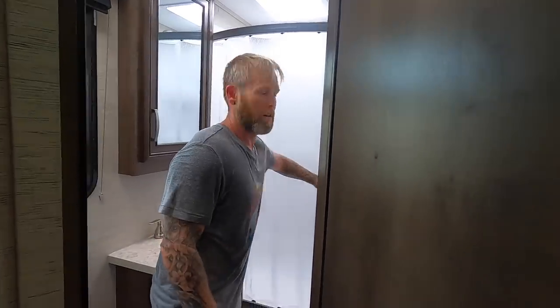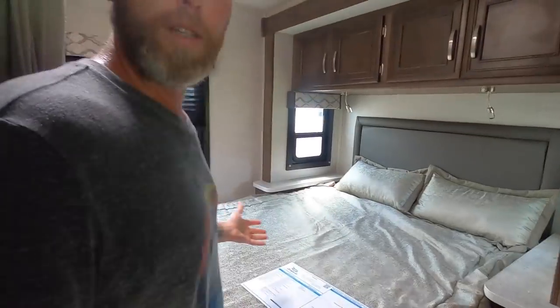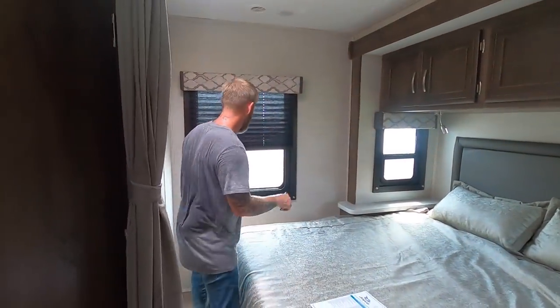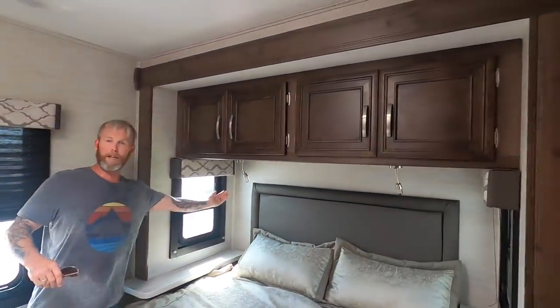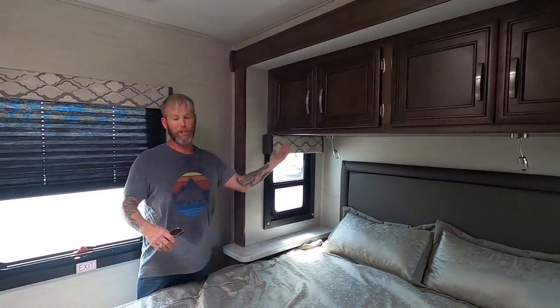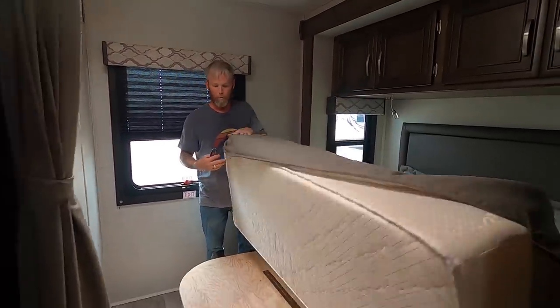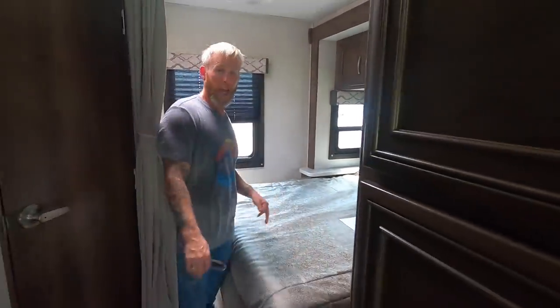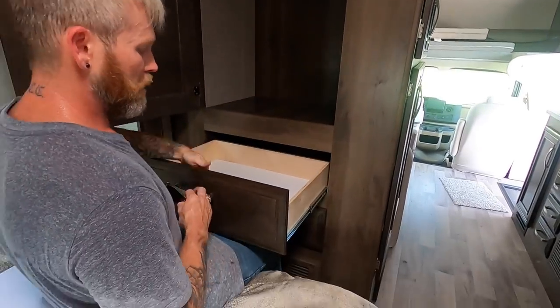That's a nice bath. And here's the bedroom — this is where the magic happens. Here's the one slide-out, and it's slid out right now, giving you more room. Whenever you slide it in going down the road, this bed just folds up like this. Lots of storage — look at the size of this closet. I can literally get in there!